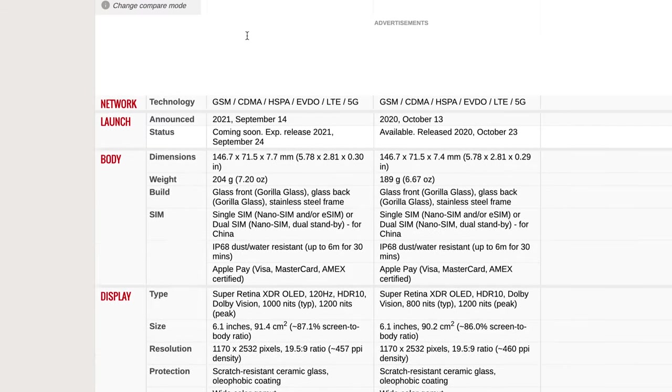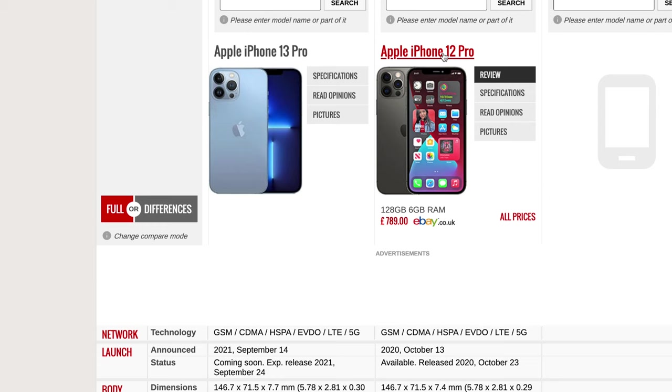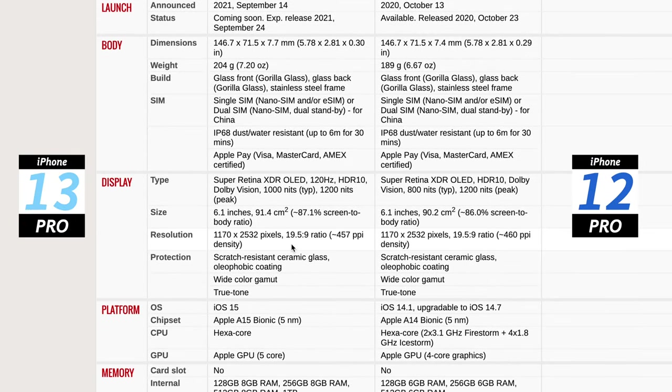The fifth reason is how many things are exactly the same between the 12 Pro and 13 Pro. Everything mentioned in the keynote event highlights what has changed, but what they fail to mention is that the other 80% is exactly the same. I'm using GSMArena to do a side-by-side comparison — on the left is the iPhone 13 Pro and on the right is the iPhone 12 Pro.